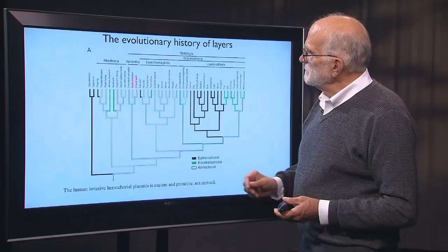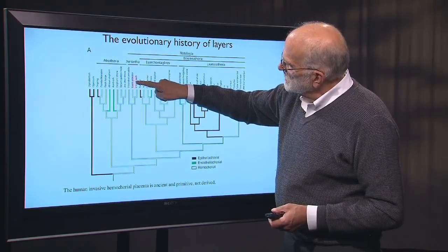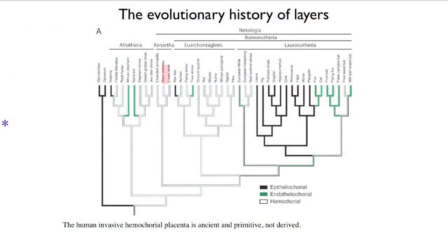Looking at layers on the same phylogenetic tree, the hemochorial placenta — the maximally invasive one — is plotted in white, the epithelial chorial — least invasive — in black, and endothelial in green. The take-home point is that the invasive placenta is ancient — it hasn't changed for about 150 million years. So invasiveness is not derived in humans. There are other aspects of the placenta that are derived in humans, but that is not one of them.